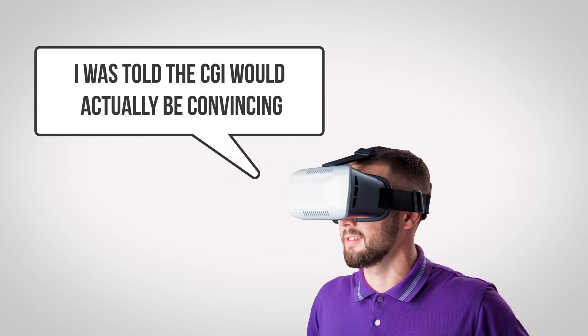So 360-degree virtual reality movies aren't quite mainstream yet. Who wants to strap on a headset every time there's another disappointing Justice League movie?